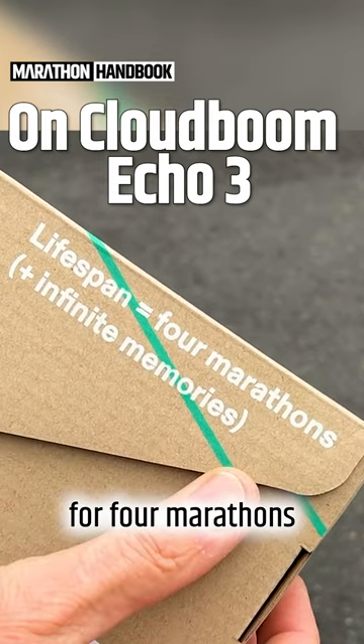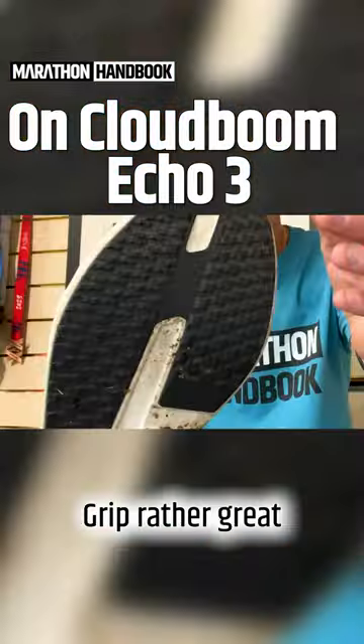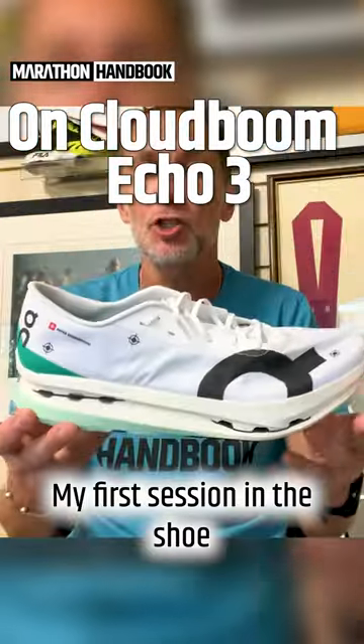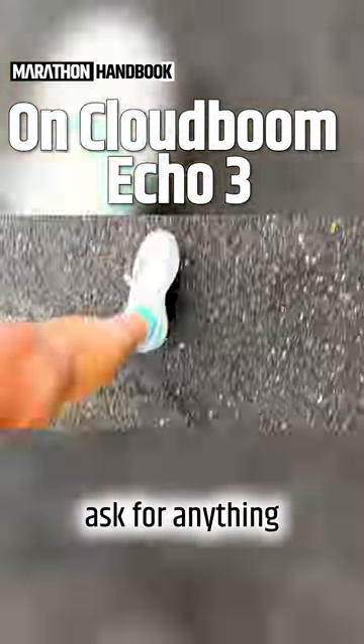The box of the shoe says it's good for four marathons — it's built for speed, built for high performance. Absolutely superb grip, no problems at all. My first session in the shoe was on the treadmill; I did mile reps and couldn't ask for anything more from the shoe.